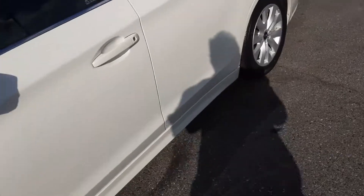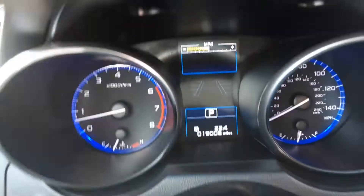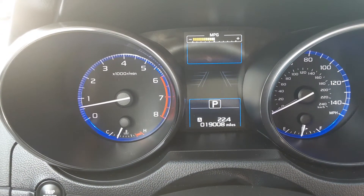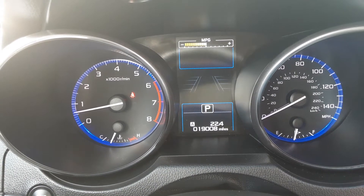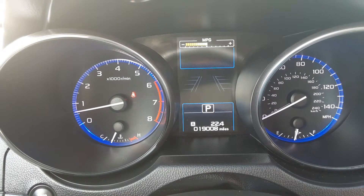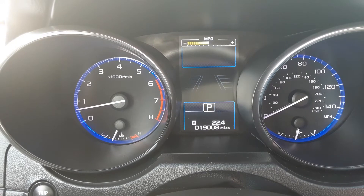First thing I'd like to show you — this is a really low mileage Legacy: just 19,008 miles. Here on the instrument panel you can see your tachometer on the left, speedometer on the right, fuel gauge on the right, and temperature gauge on the left, plus all kinds of different menus you can check.